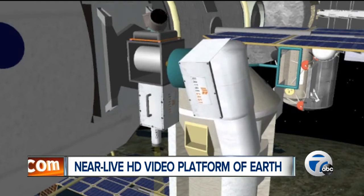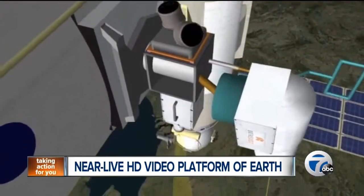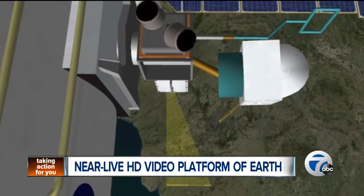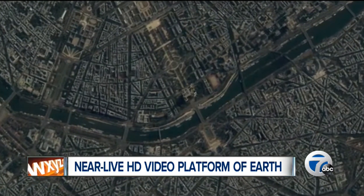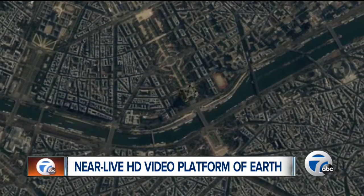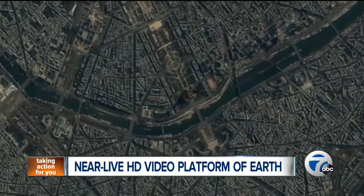Once the cameras are operational, the Earthcast web platform will let users track the space station, search for videos of a particular location, and zoom and rewind the video stream to explore different places. Users will also be able to watch clouds, sunrises, and sunsets. The cameras will capture latitudes 51 degrees north to 51 degrees south, ranging from England to Chile and everything in between.